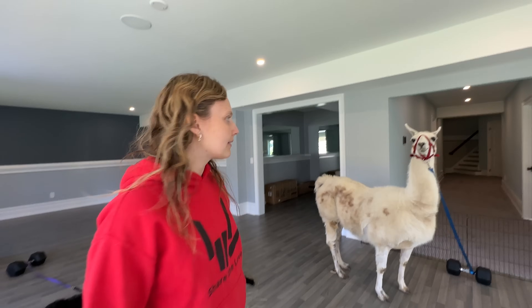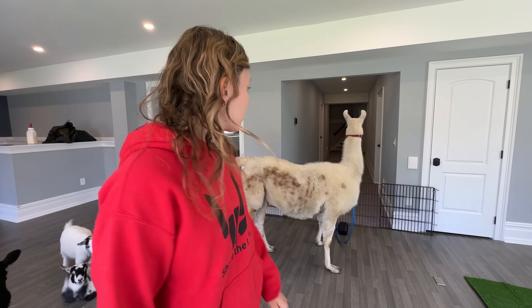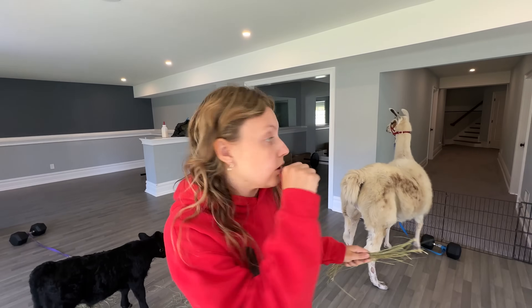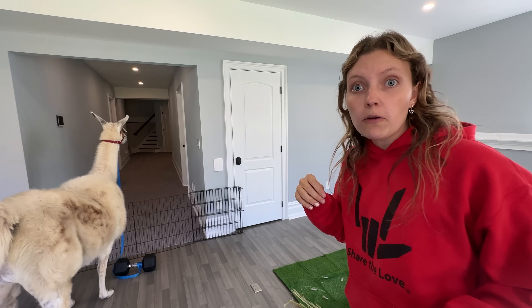What are you saying? I don't speak llama — I'm not sure what it's saying or what it wants. Better not go that way, come this way! I feel like it's gonna jump over the fence.